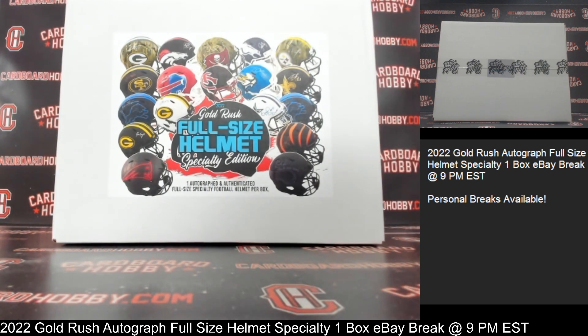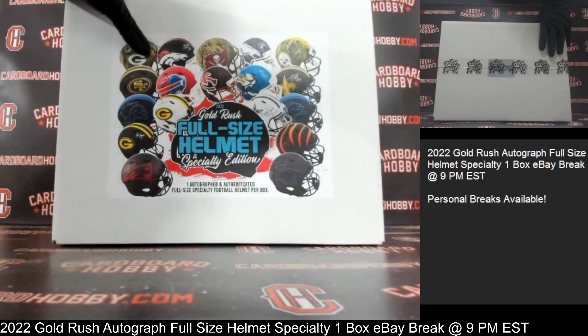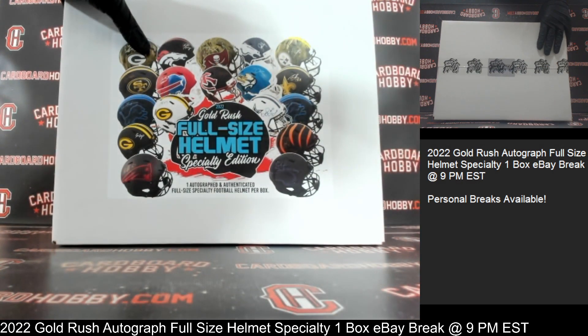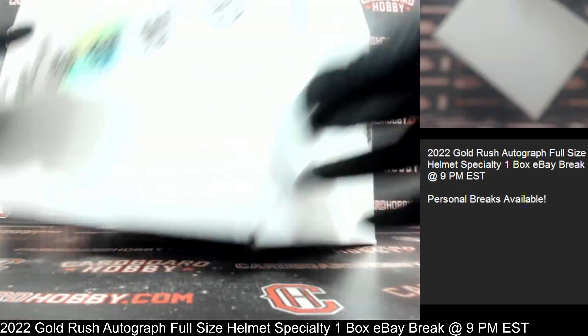PAUSHWART-4 with the Bills — and that is your full lineup. We've got our box here: 2022 Gold Rush Autograph Full-Size Helmet Specialty Edition. These autograph full-size specialty edition helmets are absolutely beautiful.